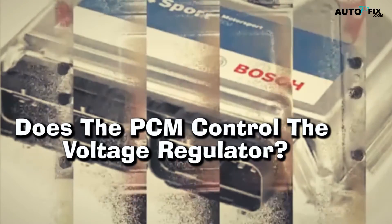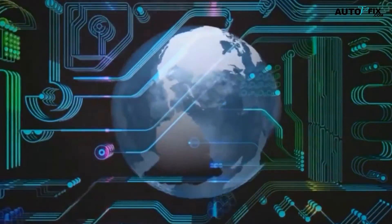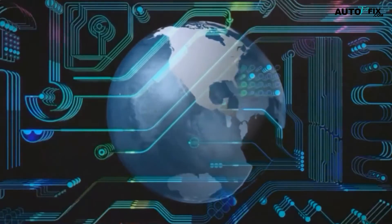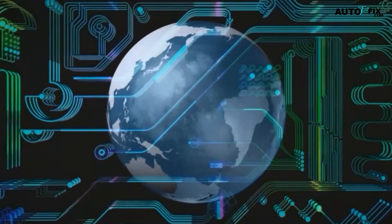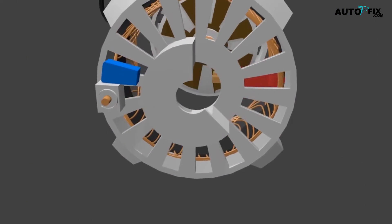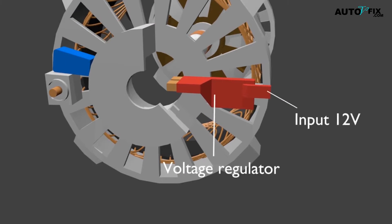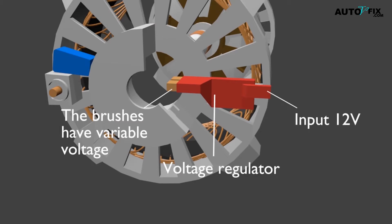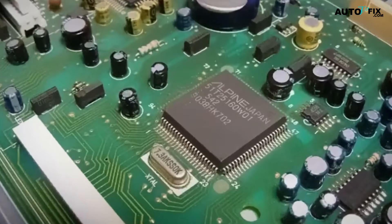Does the PCM control the voltage regulator? The answer is yes. The PCM serves as your vehicle's brain and helps regulate various systems within it. It also monitors engine temperature, intake air pressure, and other data points to determine when adjustments need to be made. One of its main functions is to control the voltage regulator, which ensures that electrical components receive enough power without being overloaded. The PCM works by sending signals to different sensors located in the vehicle, including those attached to the voltage regulator itself, which then send information back depending on the amount of power needed.